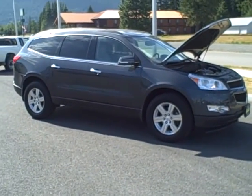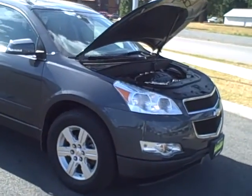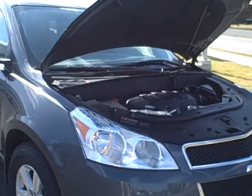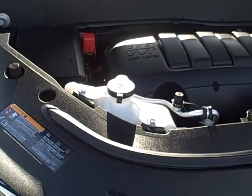Hello James and Kirstie, it's Mark Perry-Jean with Taylor & Sons Chevrolet shooting a video for you on the 2012 Chevrolet Traverse. It has a 3.6L motor.